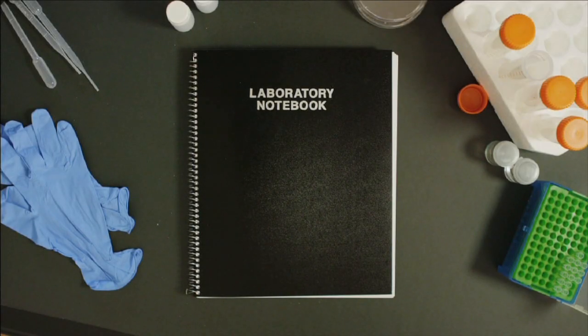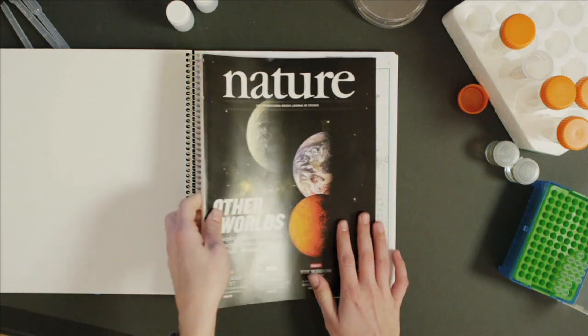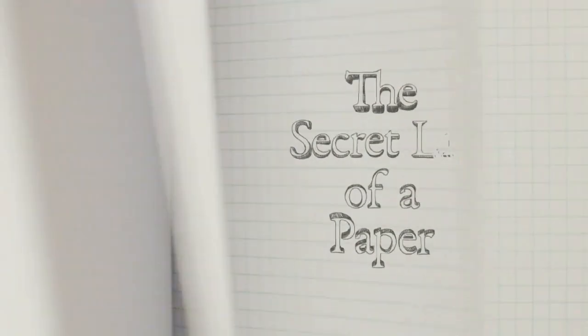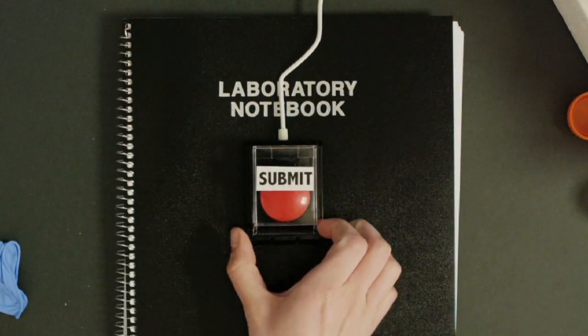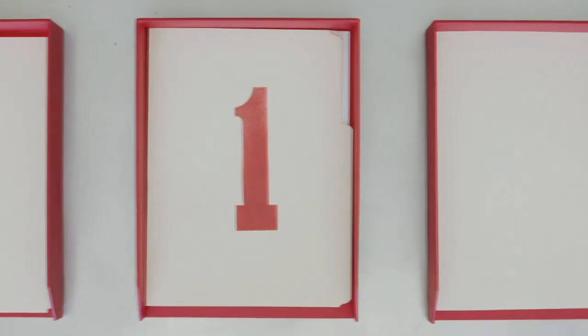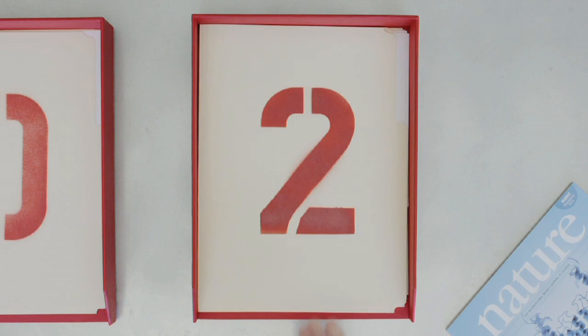How does new scientific research get from here to there? Let's take a look behind the scenes. Every week, Nature receives around 200 online submissions. That works out to more than 10,000 manuscripts submitted every year, and Nature's team of in-house editors carefully considers each paper they receive.